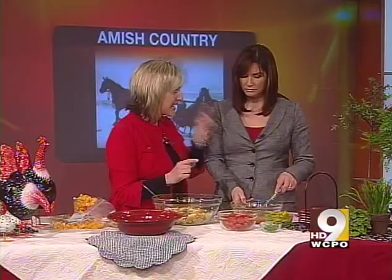We are so happy to have Leanne Miller from the Miller House Bed and Breakfast in Walnut Creek, Ohio back with us today. She's going to show you how to make an Amish country favorite — Miller's favorite pasta salad. It's a favorite and it's easy, not just for summer either.